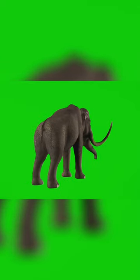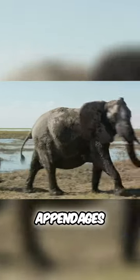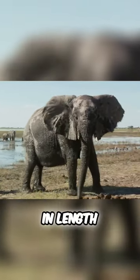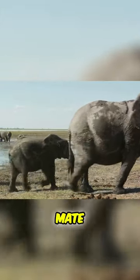While both species have tusks, those of the mammoth are much longer and more curved. These impressive appendages could reach up to 16 feet in length, serving not only as a tool, but also likely playing a role in attracting a mate.